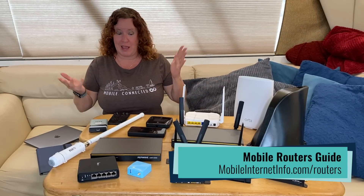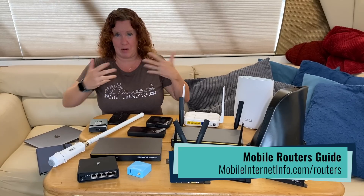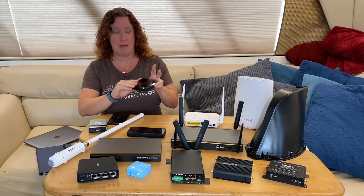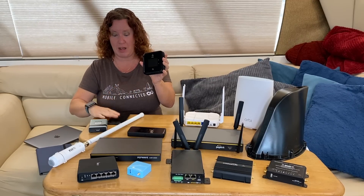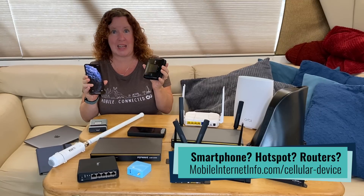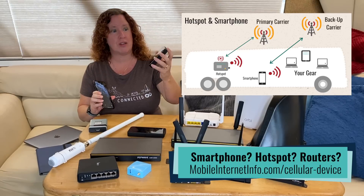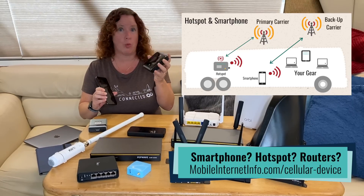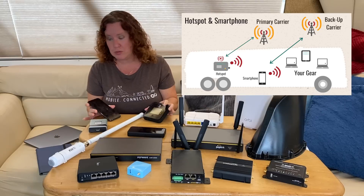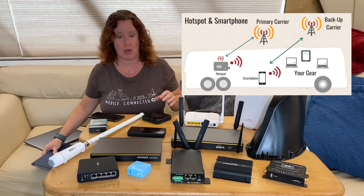A mobile router really just means it's taking an internet source and creating a local area network. A mobile hotspot device, like the Netgear Nighthawk or your smartphone, is technically a router because that's exactly what they do. They have a modem inside that takes a cellular signal and then creates a Wi-Fi or wired network that you can use to get tablets and laptops and other things online.